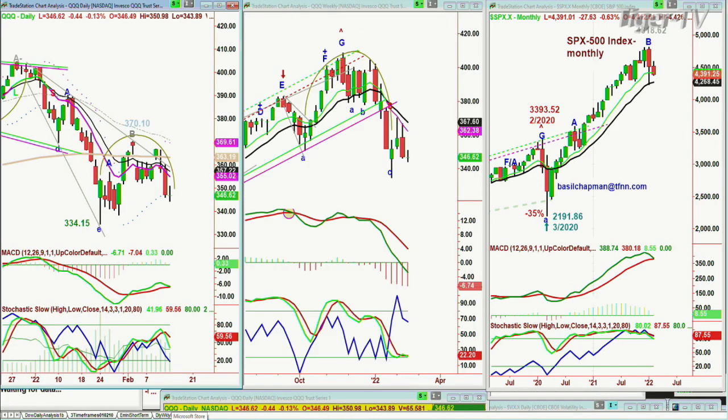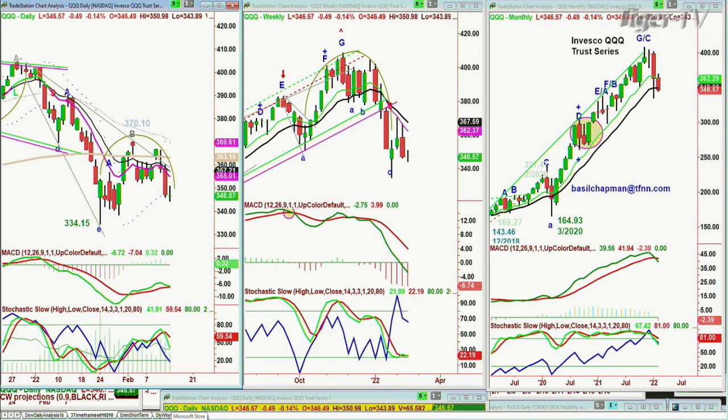Let's go to the QQQ, NDX 100. Trying to rally here — it's down 43 cents at 346.56. It's not looking too great, but just on the day it's not looking too bad. Sell mode in the daily, sell mode in the weekly. And I'm real close to a sell signal in the monthly — we have to wait for all of February to complete. A close below 340 in the short term says be careful. That 334.15 level from the 24th beckons.